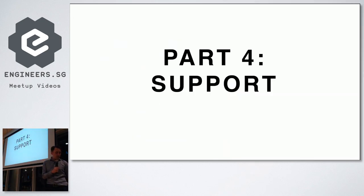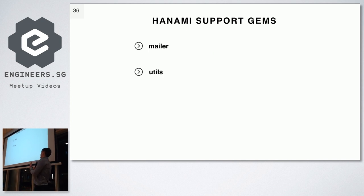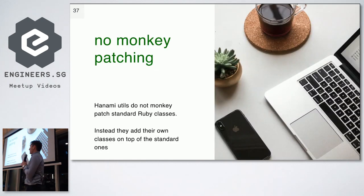Now time for the last part: support. We've got two gems. A gem called 'mailer' does exactly what you expect — it sends emails, with a simple DSL to define recipients, SMTP settings, etc. The gem called 'utils' is more interesting. One great reason is that this gem doesn't monkey-patch Ruby. If the Hanami core team wants to add a method to String, they have their own module called String — initially it was a wrapper class, now it's a module. You call the method on the module and pass your string as the first argument.